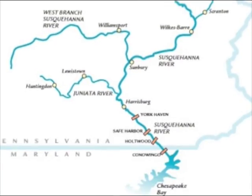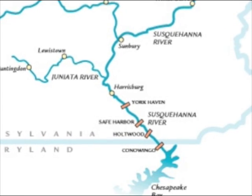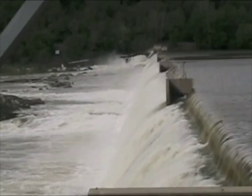Currently there are about four dams on the Susquehanna: we have the Conowingo, the Holtwood, the Safe Harbor, and the York Haven. Now there is also the Fiber Dam in Sunbury, so you could say there are five.